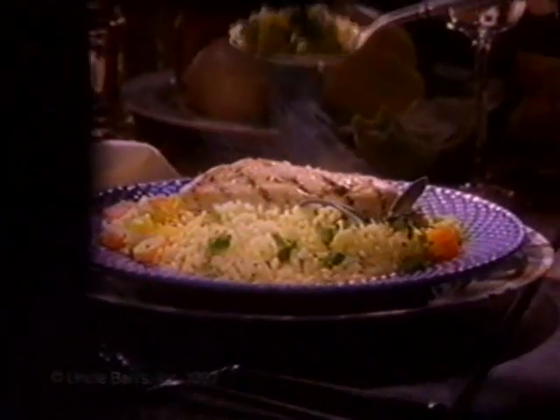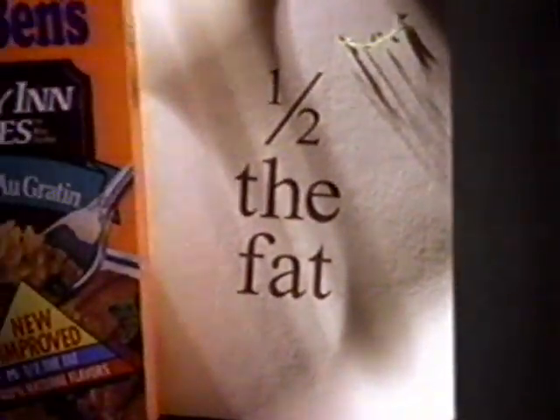Can we turn off half your TV for just a moment? That's better, because this is all we need to tell you about a delicious new rice dish with half the fat of the other leading brands.